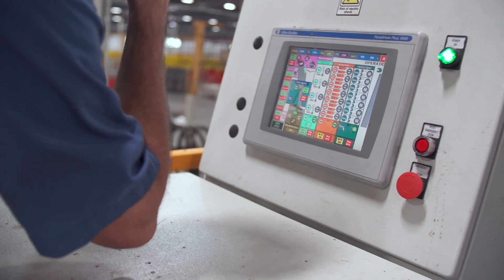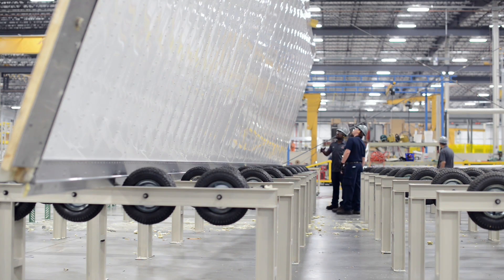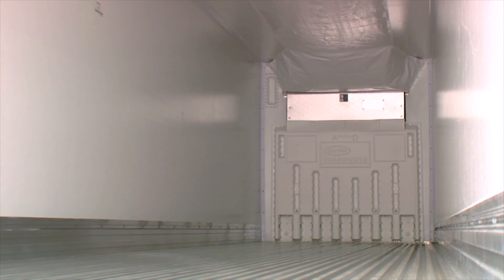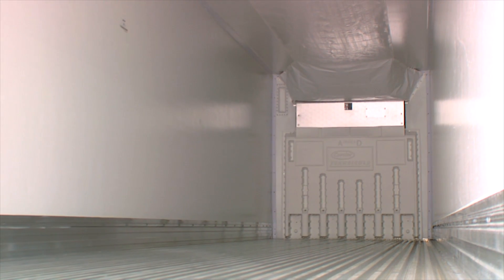At our factories, computerized mixing and injection of the urethane foam results in extremely consistent reefer walls. The tiny gas bubbles in the foam that actually do the job of insulating must have even distribution across the walls of the trailer to prevent heat intrusion.